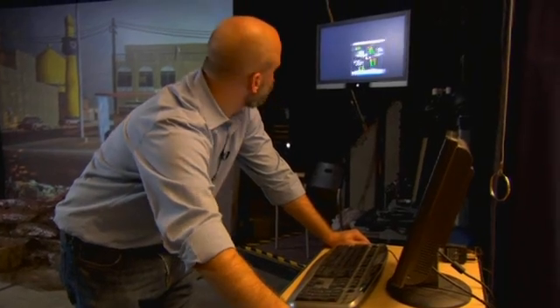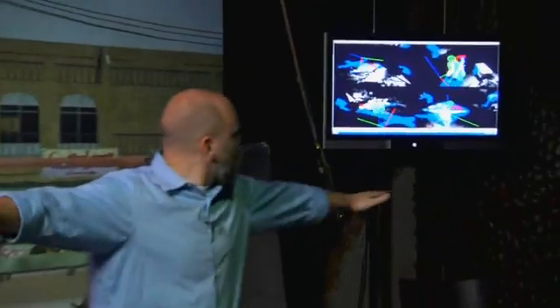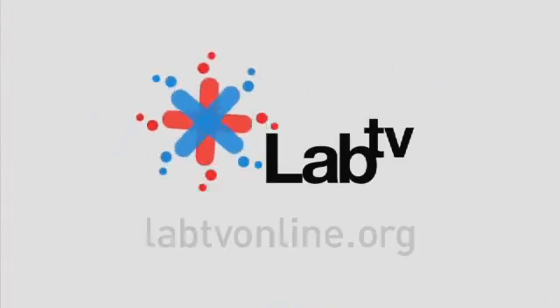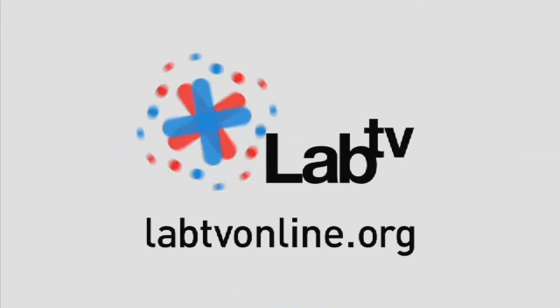Wouldn't it be fun to have a Flat World of your own? The future of Flat World is that they're now producing projectors that are about the size of your cell phone. As those become more available and less expensive, you could create a Flat World experience in your own home. To find out more about Flat World, ICT, and other cool Army research projects, check out labtvonline.org.